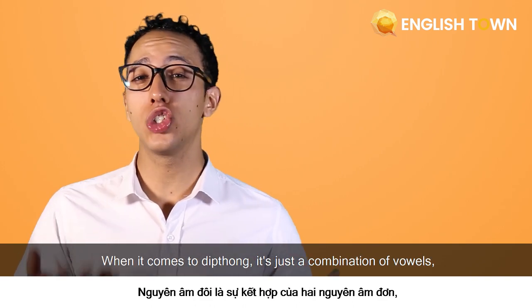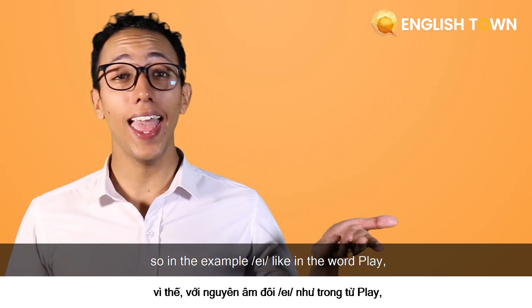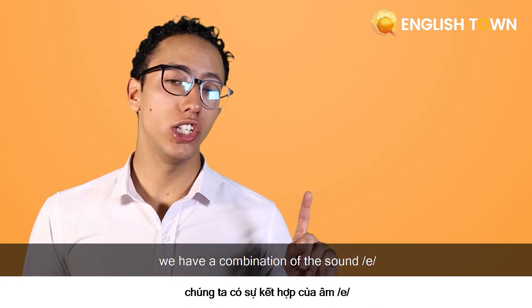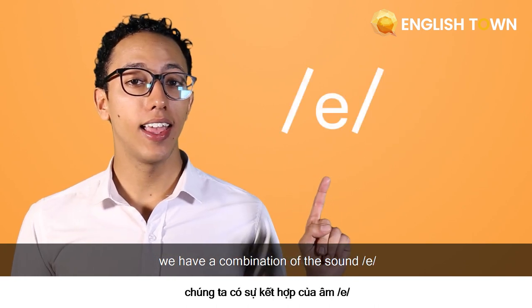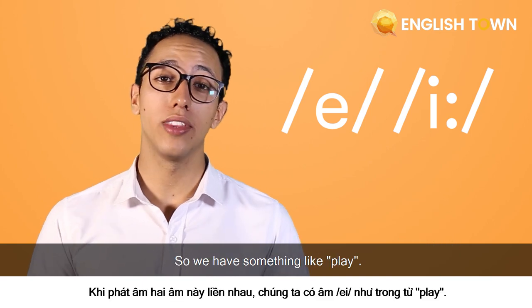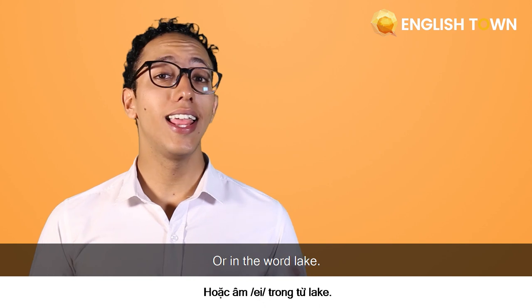So let's tackle this new problem. When it comes to diphthongs, it's just a combination of vowels. In the example ā like in the word 'play,' we have a combination of the sound and the long vowel, so we have something like 'play' or in the word 'lake.'